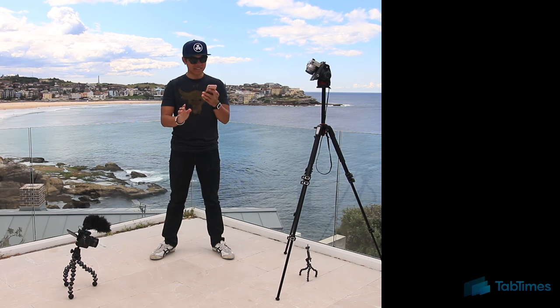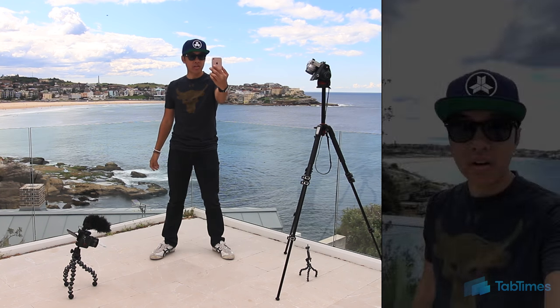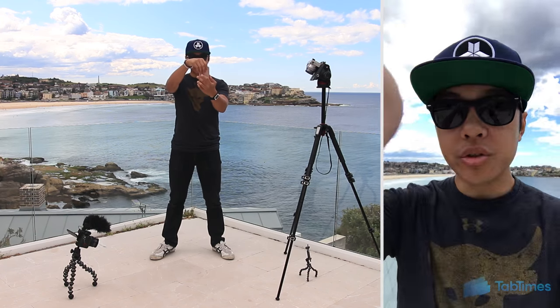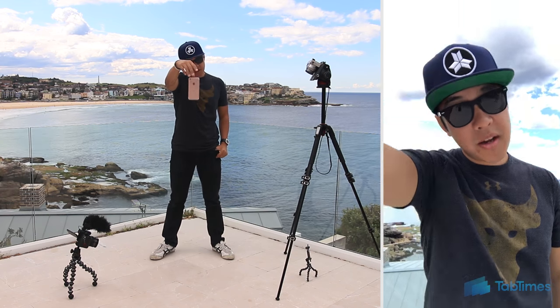I thought something bad happened, but no, it is still operational. I'll prove it by hitting record on the front camera because we're about to do our second test — dropping it onto its side, typically onto its bottom, just like this. You're going to see me now, and then in three, two, one. Bye-bye.